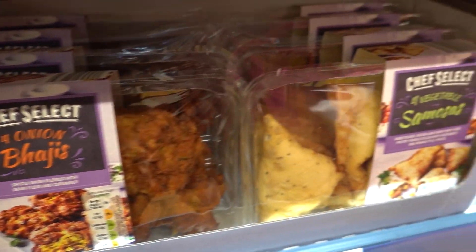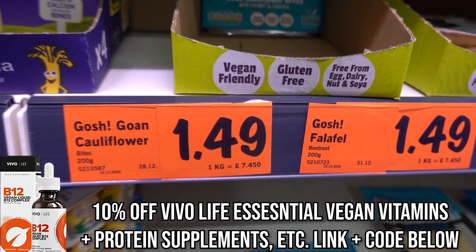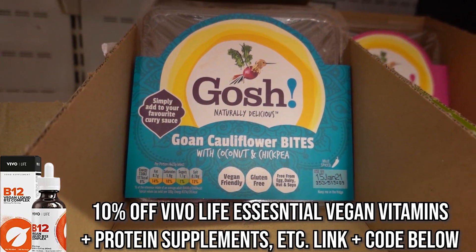Some onion bhajis and samosas, both 95p. Nice. Oh, we nearly missed these - going cauliflower bites, £1.49. And falafel with fruit and pepper and chilli.